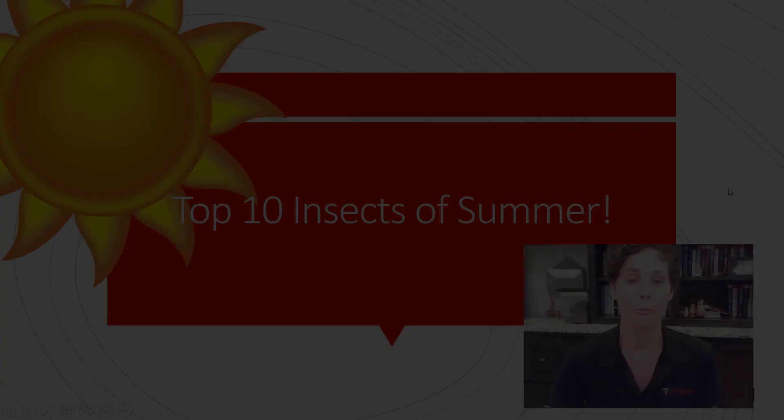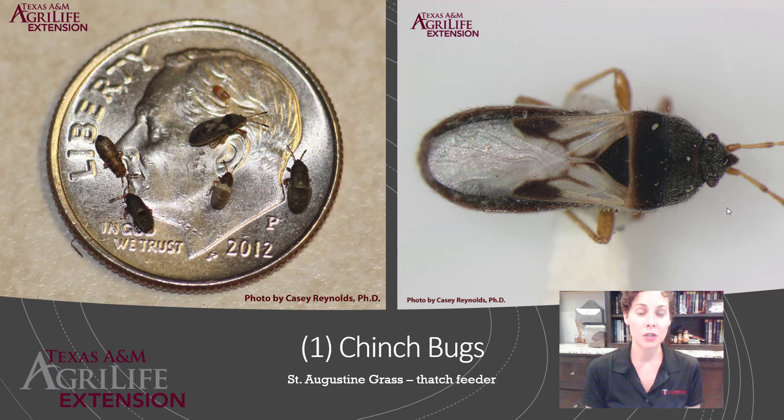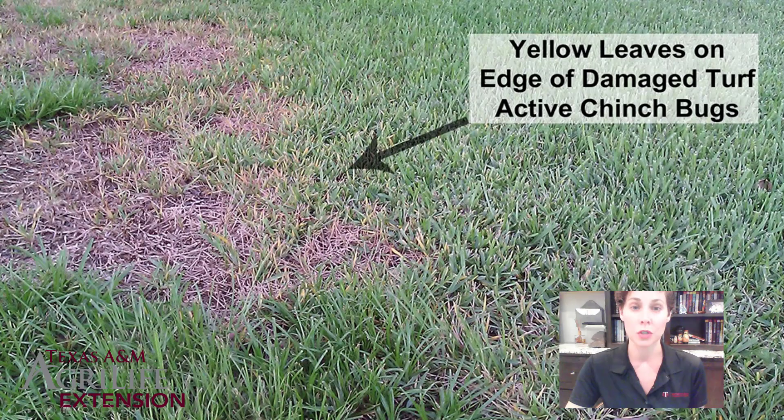Number one on my list is chinch bugs. As things heat up, chinch bugs damage our grass — they prefer St. Augustine grass, feeding on the thatch and causing serious damage to the turf. It usually starts as yellowing leaves that then become dead, marginalized by more yellowing next to the live grass. This damage typically appears in parts of the lawn closest to your sidewalks, asphalt, brick house, or hot fence — places that either don't get good irrigation or are surrounded by heat-absorbing surfaces.